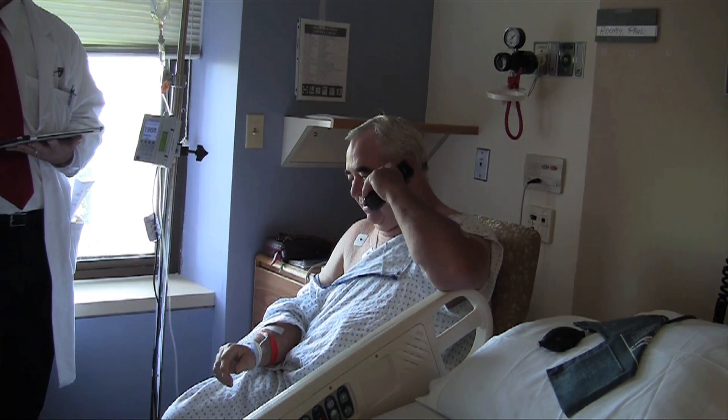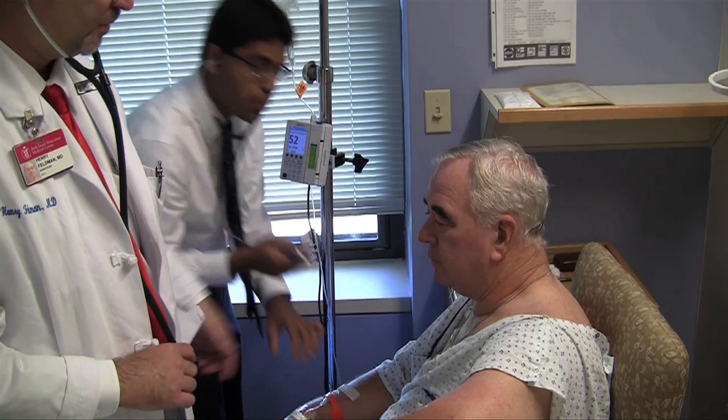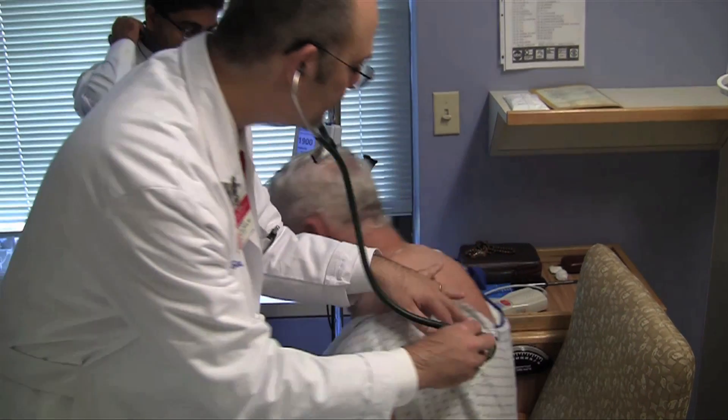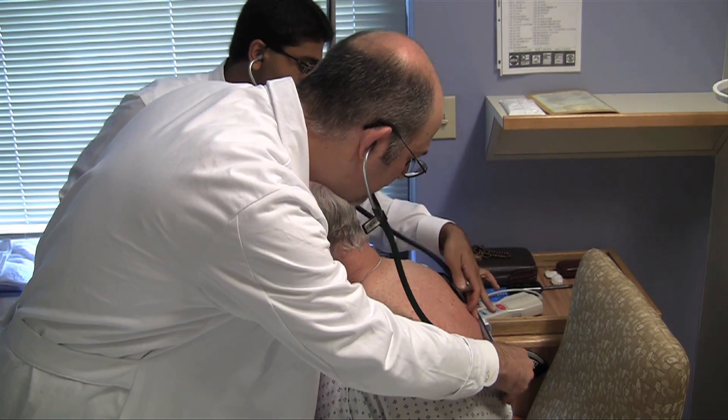So now it's time to put down the technology and just take a little bit of time to explain and to be a doctor. Can I sit forward just one little bit there? Nice deep breath.